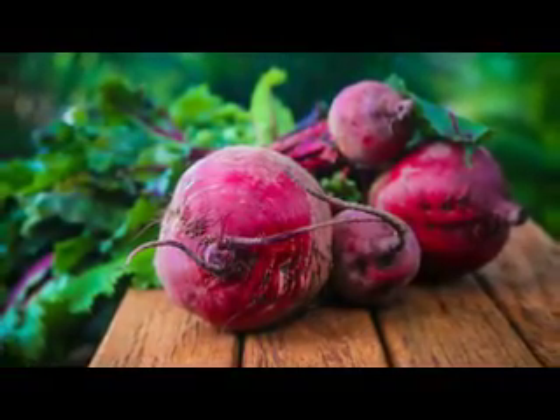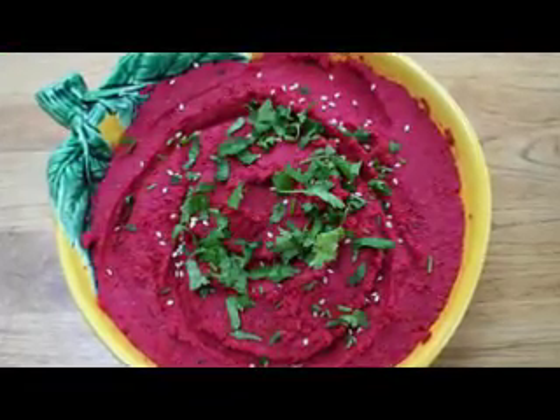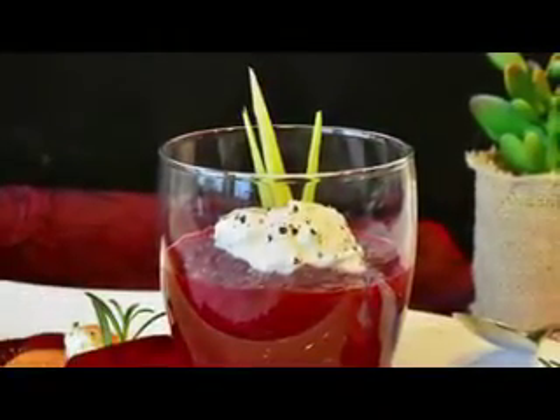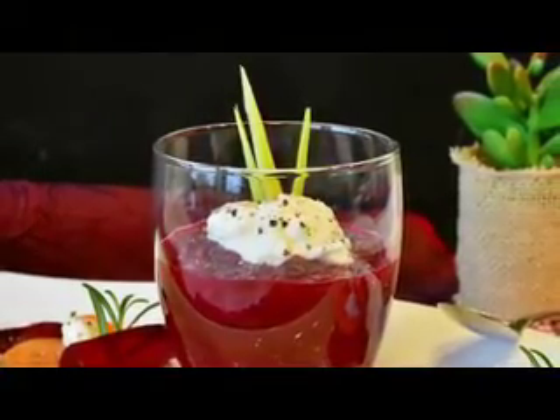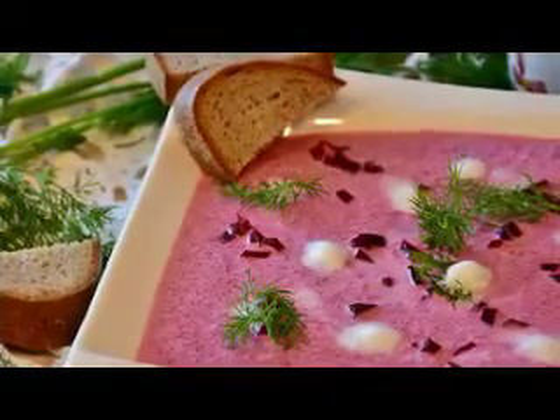Number one: beetroot. This pink colored fruit comes loaded with vitamins and minerals which make you glow instantaneously. Its anti-inflammatory property prevents outbursts of acne and pimples. Just applying beetroot juice as a face mask gives your complexion a pinkish tinge and a radiant look.